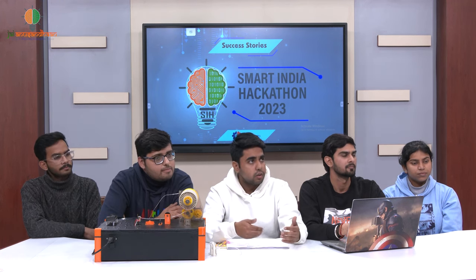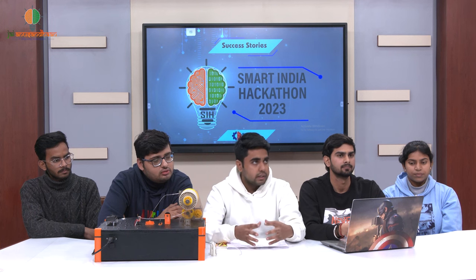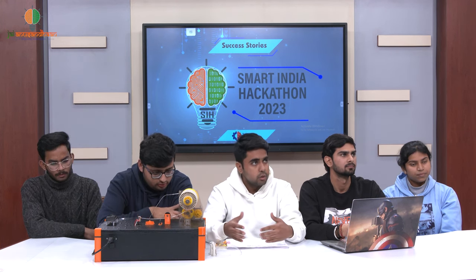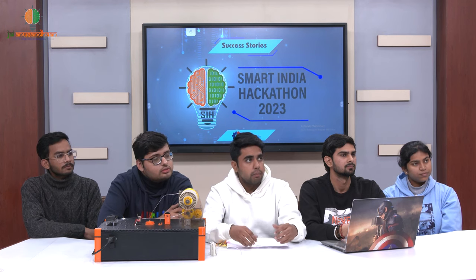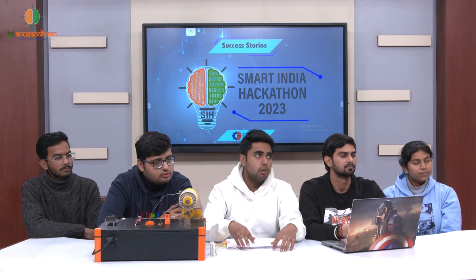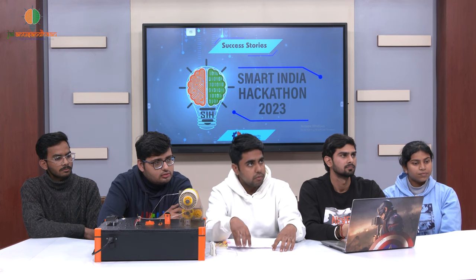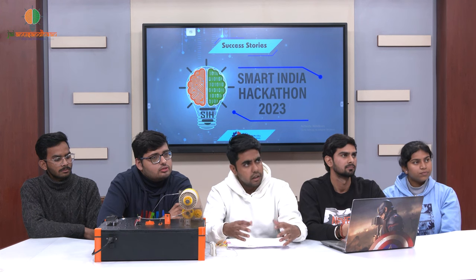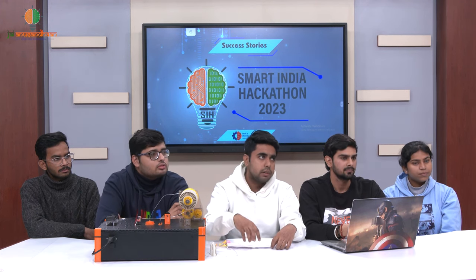We need people to get filament from us. So we will build a site and have two systems. One: we will collect from institutions — you drink beverages in your canteen, we collect the bottles, make filament from that, and give you a portion of filament back. Two: if someone wants to buy a kit, they buy it, make filament themselves, and can run a small business from it.